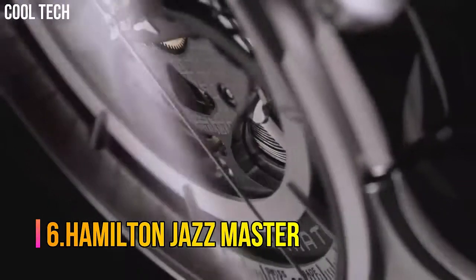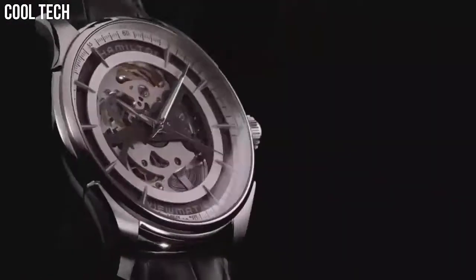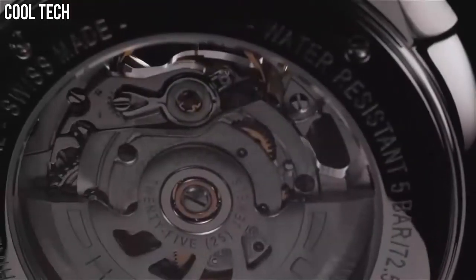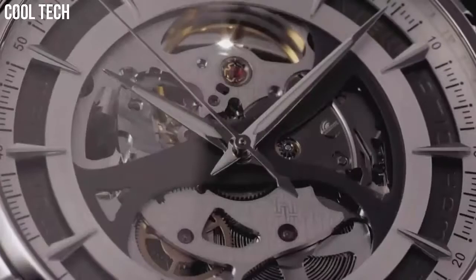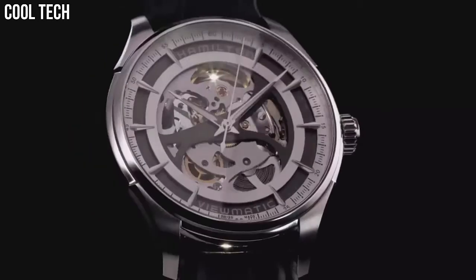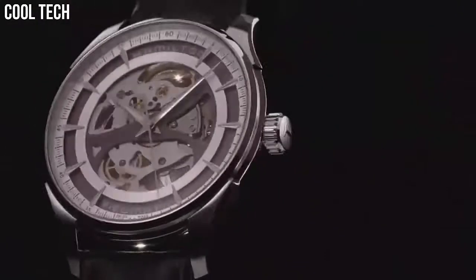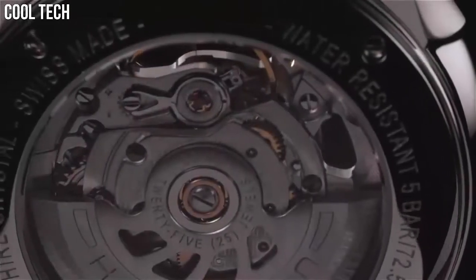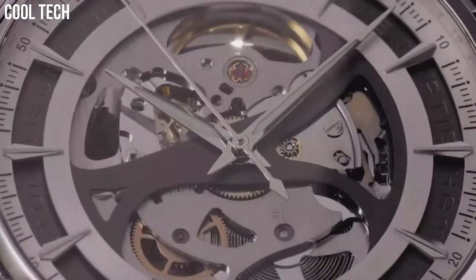Number 6: Hamilton Jazz Master. Rose Gold Tone Stainless Steel Case with a Brown Leather Strap, Fixed Rose Gold Tone Bezel, White Skeleton Dial with Luminous Rose Gold Tone Hands and Index Hour Markers, Minute Markers around the Outer Rim, Analog Dial Type, Luminescent Hands and Markers, Automatic Movement, Scratch Resistant Sapphire Crystal, Skeleton Case, Case Diameter 40mm, Case Thickness 11mm, Band Width 20mm, Water Resistant at 50m.